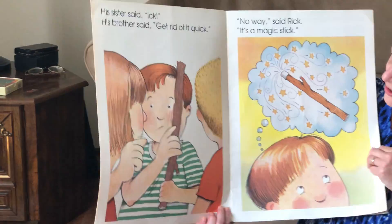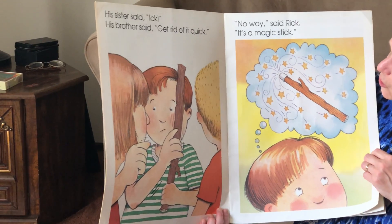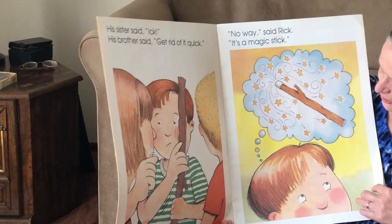Stick and ick and quick — they sound alike. They're rhyming words. No way, said Rick. It's a magic stick. And it looks like he's thinking about the stick.